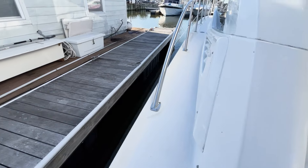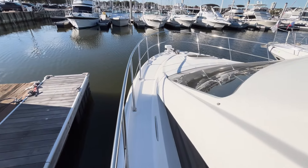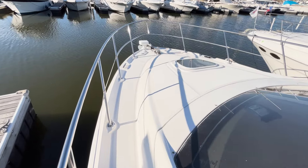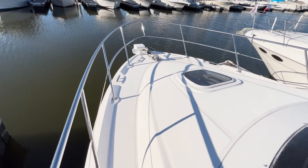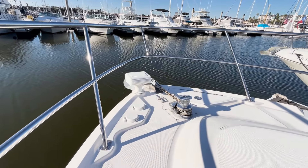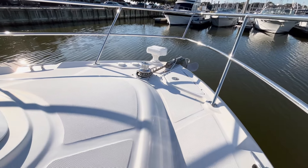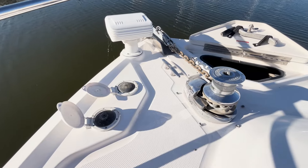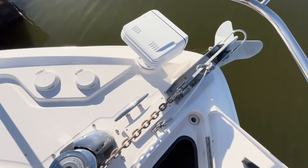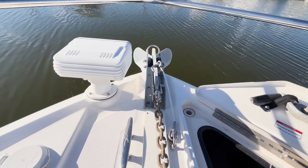Moving forward from the cockpit is safe and easy along the side decks with easy-to-reach railings. On the bow, you are greeted with a large area that is the perfect place to relax and enjoy the sunset. At the bow is a remote-controlled spotlight. The chain locker and windlass controls are easy to access, making operating the vertical windlass easy and convenient.